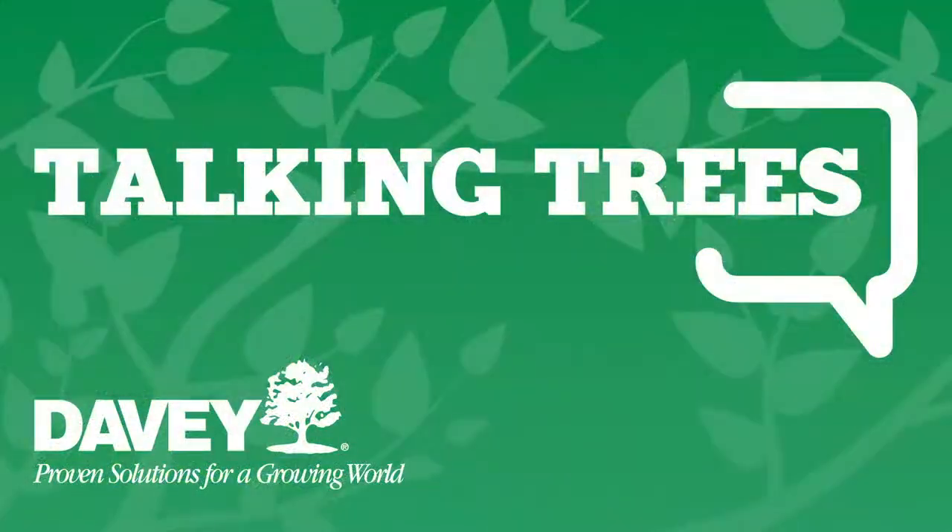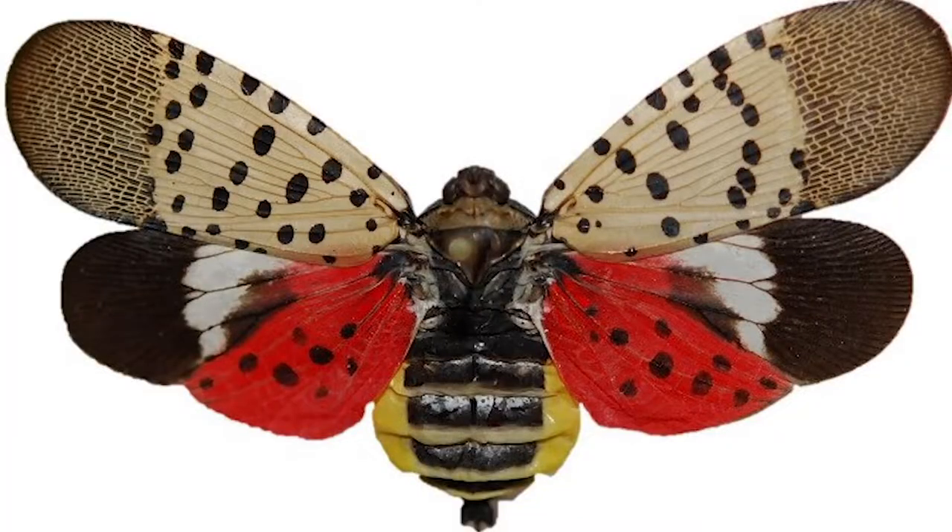Now it's time for Talking Trees from the Davey Tree Expert Company. I'm joined by Luke Warner, district manager for the north Pittsburgh office. Today we're talking all about pests. What kind of tree would you be if you were a tree? Hopefully an oak! First thing on my mind is spotted lanternfly — I found one on the property, which I assume means I have lots of them.